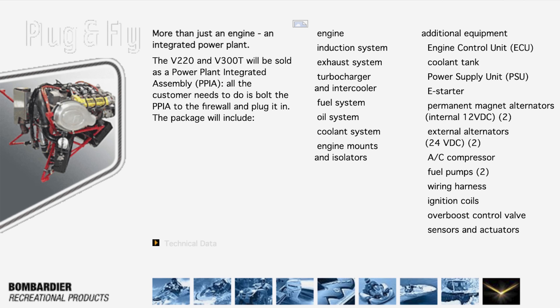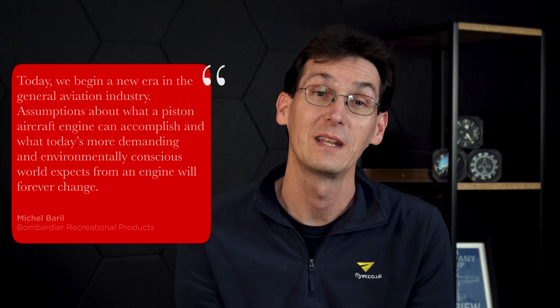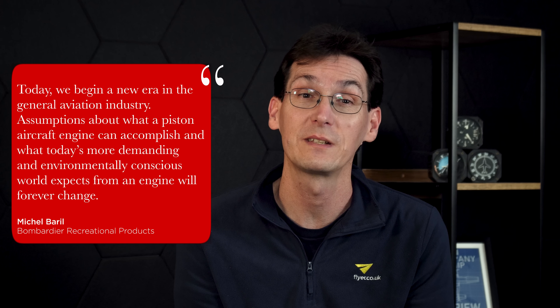Michael Barrell, President and Chief Operating Officer of Bombardier Recreational Products, had some bold words. 'Today, we begin a new era in the general aviation industry. Assumptions about what a piston aircraft engine can accomplish and what today's more demanding and environmentally conscious world expects from an engine will forever change. We listened to the demands of pilots and airframers and we developed the engine they asked for. This technology is years beyond what currently exists.'